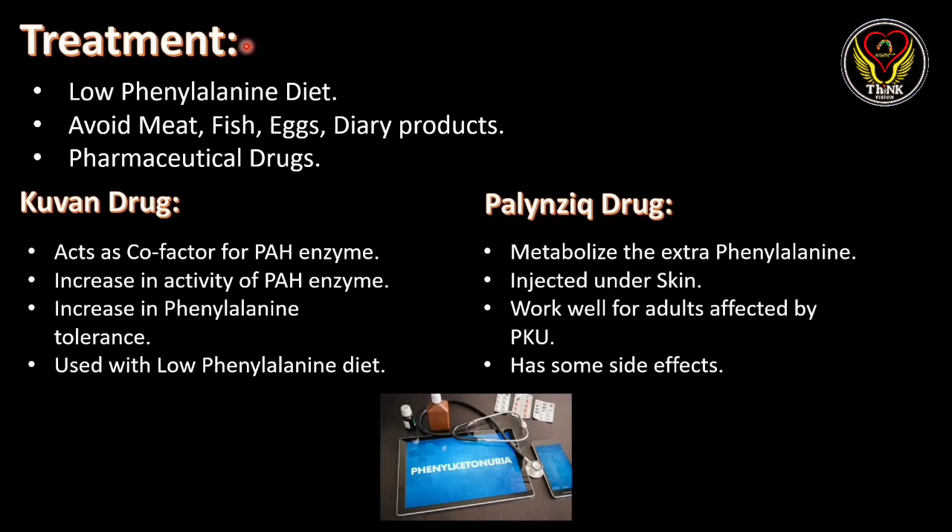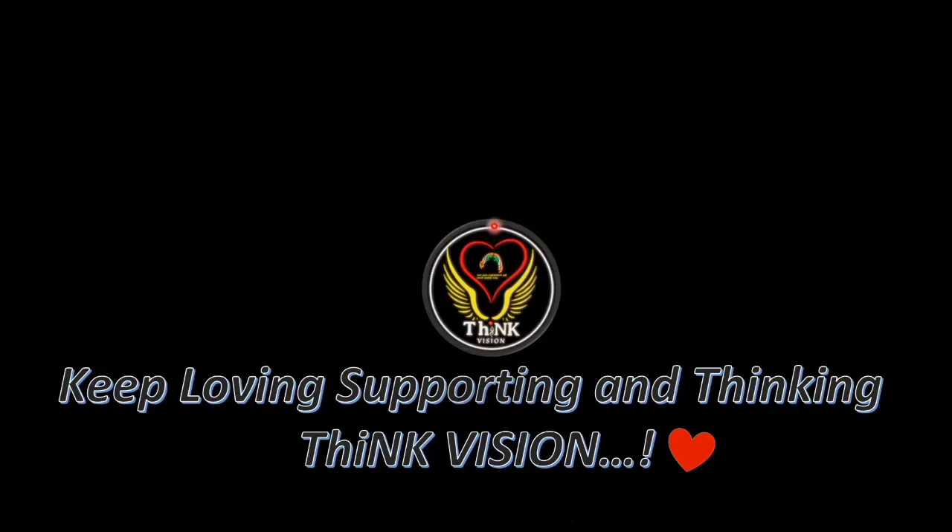For treatment, a low phenylalanine diet is the best preventive measure — avoiding meat, fish, eggs, and dairy products which are rich in phenylalanine. Drugs such as Kuvan and PalynzIQ can also be used. Kuvan acts as a co-factor for the phenylalanine hydroxylase enzyme, increasing its activity and phenylalanine tolerance when used with a low phenylalanine diet. PalynzIQ metabolizes extra phenylalanine, is injected under the skin, works well for adults affected by PKU, but has some side effects.